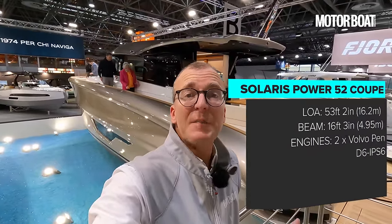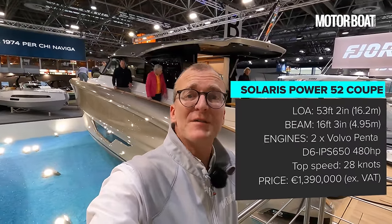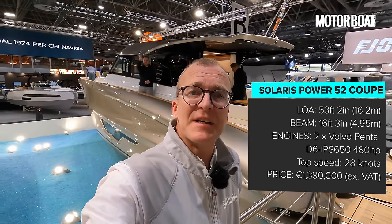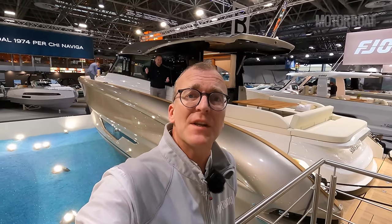That was the new Solaris Power 52 Coupe — always an attractive boat to look at. So much style, so much detail and something a bit different. Thank you very much for watching — I'll see you on the next one.